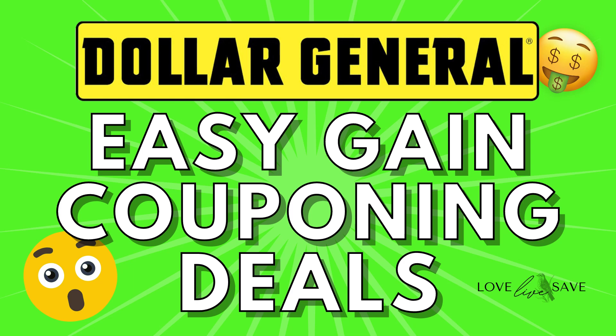Hey, welcome to Love Live Save, where today I have some amazing Gain couponing deals that you can do at Dollar General this Saturday if your store hasn't already updated their register systems. This is such an amazing time to stock up on Gain.